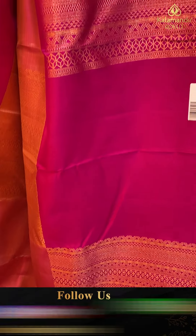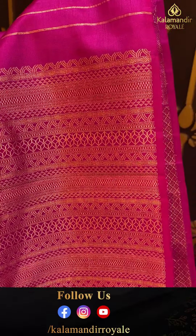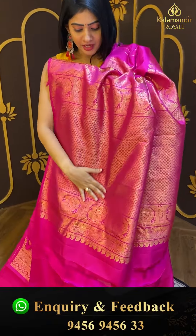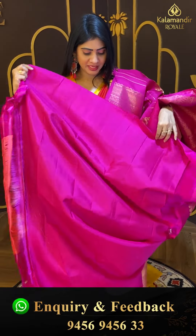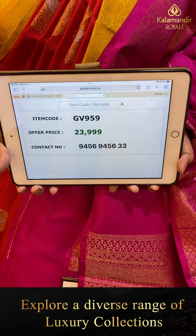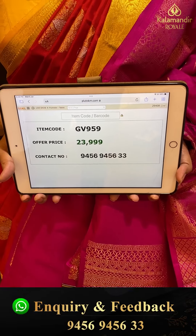It's a borderless saree. This blouse is pink color. Pricing details: item code GV959 and offer price ₹23,999.